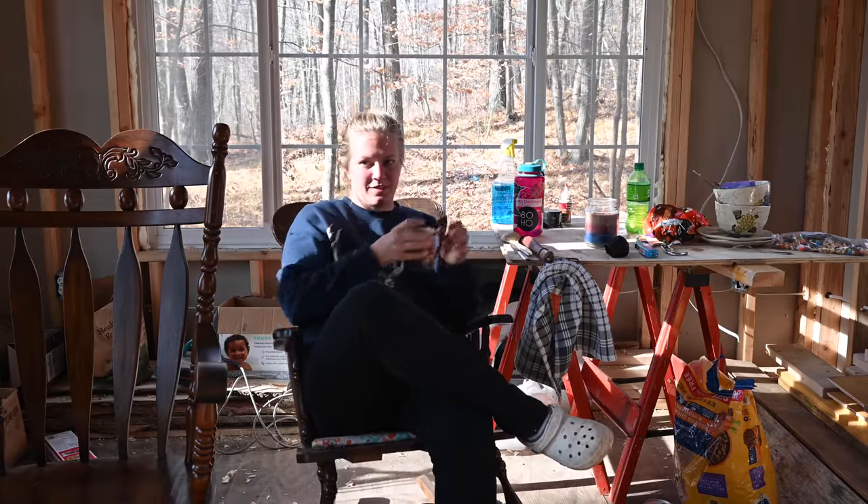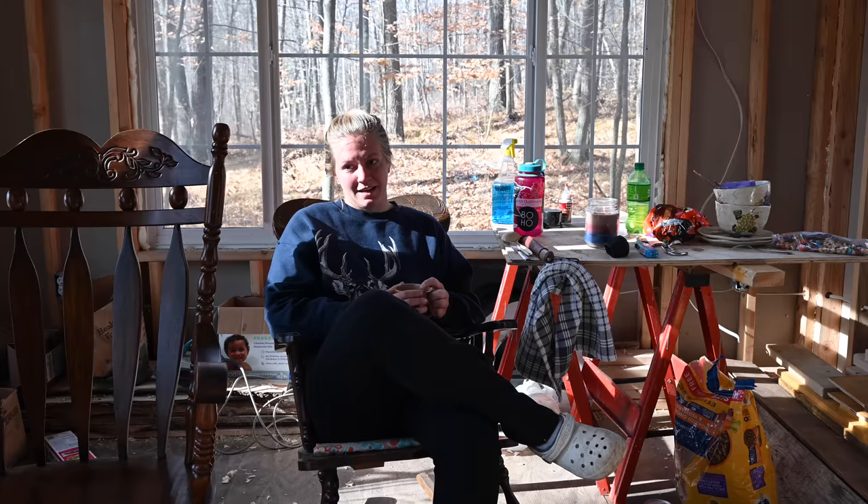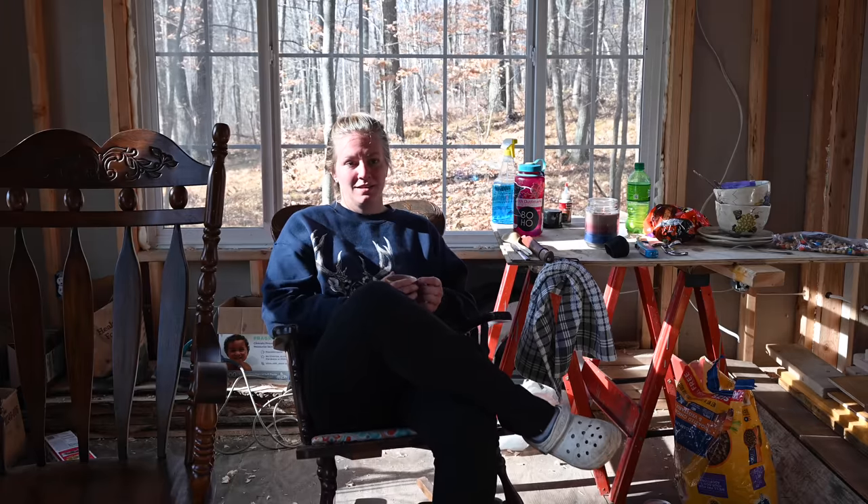Honestly, this morning we really haven't done a whole lot. Cory did do some more insulation work, I cleaned up a little bit and got some kindling put together, put up the trail camera and checked our other trail camera, got the fire going and made some coffee. But really it's just been a relaxing morning.